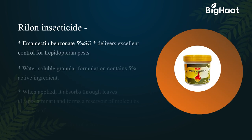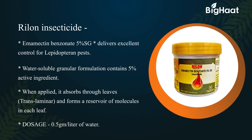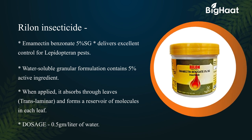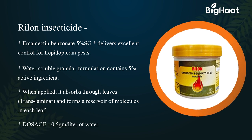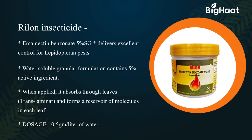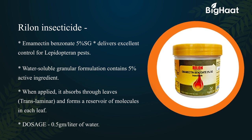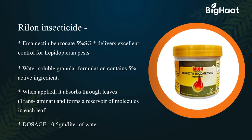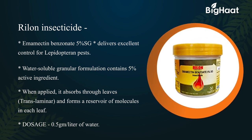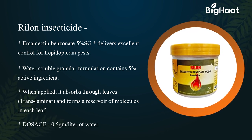Rylon insecticide — its technical content is Emamectin Benzoate 5% SG. It delivers excellent control for Lepidopteran pests. This water-soluble granular formulation contains 5% active ingredient. When applied, it absorbs through leaves via translaminar action and forms a reservoir of molecules in each leaf. Its dosage is 0.5 gram per liter of water.